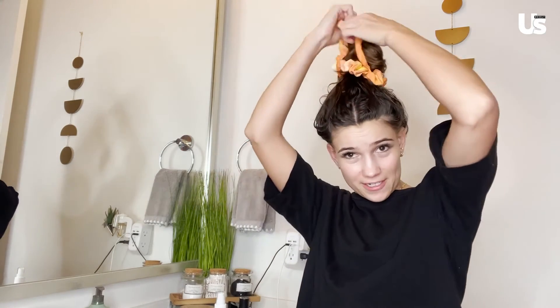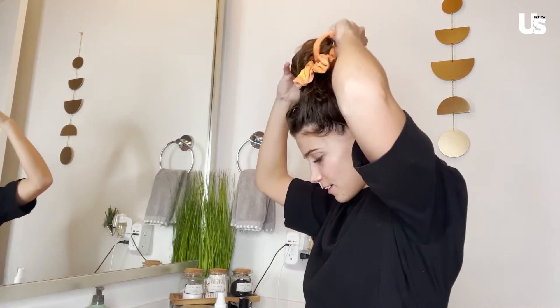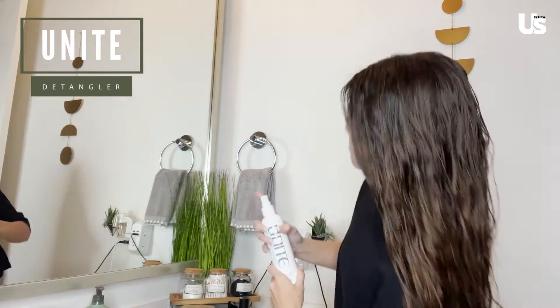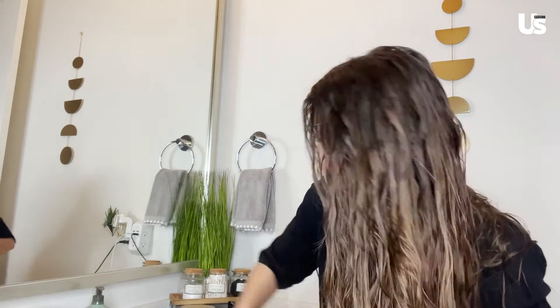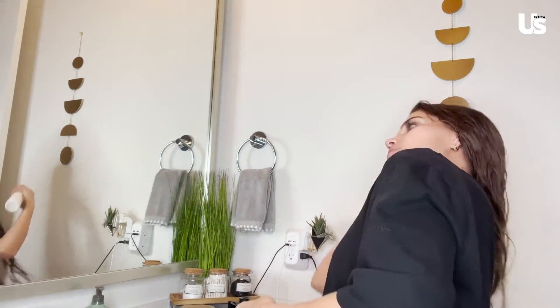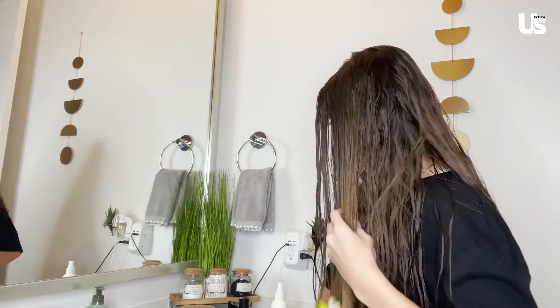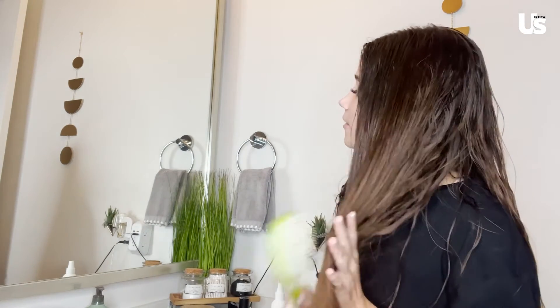Now that my skincare is done, I'm going to take my hair out of this crazy bun and I'm going to be using this detangler to help me brush through it. So just spray it evenly on both sides, then I'm just going to take a hairbrush and brush it out — it just makes it a lot easier for me to brush through all of the hair that I have.